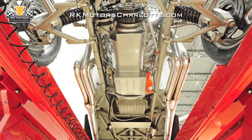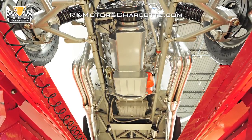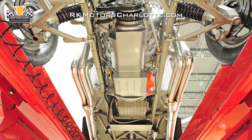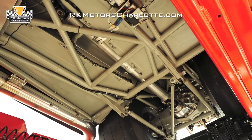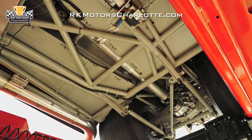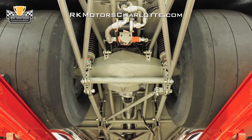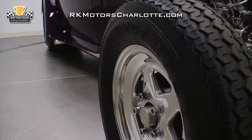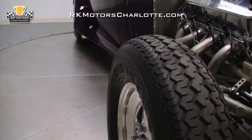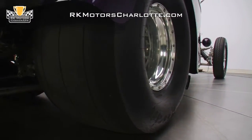Behind the big block, you'll find a completely rebuilt Powerglide transmission equipped with a manual valve body, a 3,000 RPM torque converter, and a finned aluminum pan. That transmission sends power through an aluminum drive shaft to a custom-fabricated 9-inch rear end equipped with 4.30 gears and 35 spline axles. Power flows to the pavement through a traditional set of 15-inch Weld ProStar wheels that wear 28x7.50 Mickey Thompson Sportsmans up front and 33x22.5 Hoosier DOT drag tires in the rear.